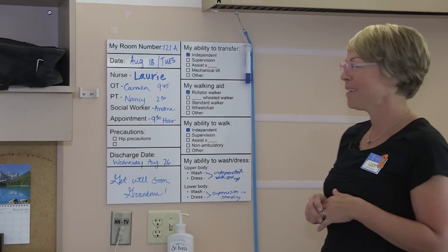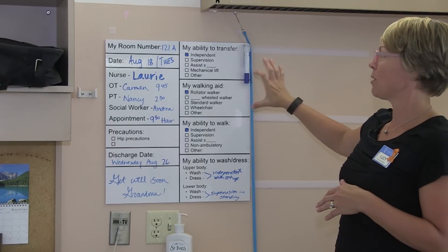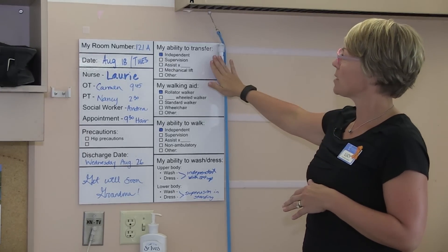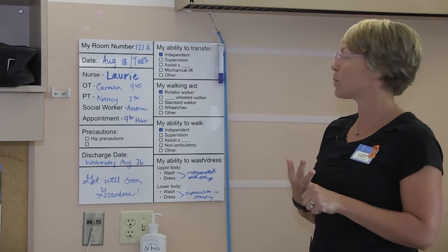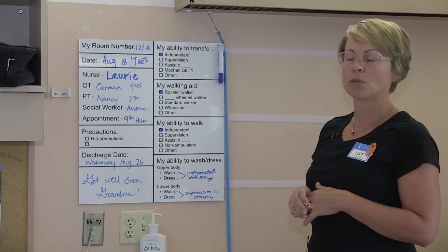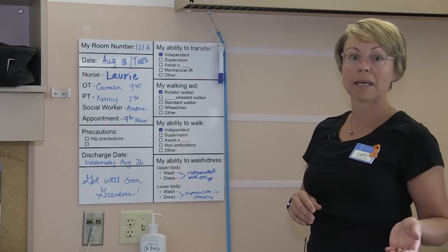There's also an open area where anything can be put in — as you can see, well wishes to grandma. Over here, we have a significant amount of information regarding a person's safety: how is a person transferring, how are they doing getting in and out of bed or in and out of their wheelchair? Are they independent, do they need someone supervising, do they need hands-on assistance, or a mechanical lift?